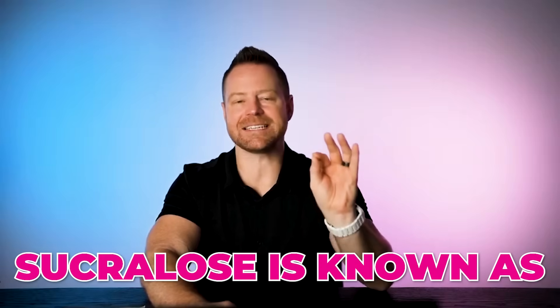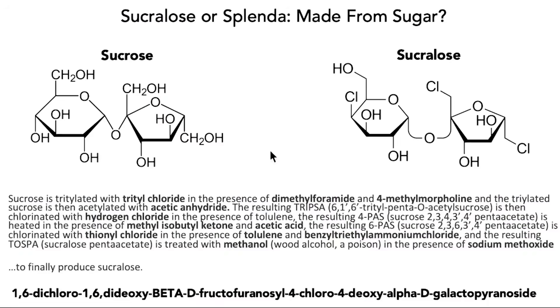Sucralose is known as E955 in the European Union. It is synthesized by chlorinating sugar molecules — substituting hydroxyl groups on the sugar with chlorine. They take sucrose, and through 10 to 12 chemical reactions, they get a molecule with a similar shape that has chlorine on it. That gives you the official long biochemistry name, shortened to 'substituted chlorinated disaccharide,' and then all the way down to sucralose.